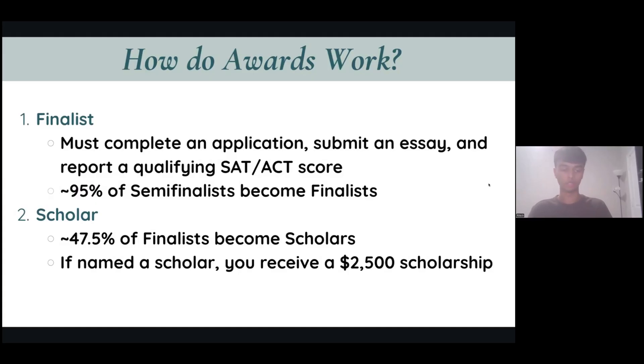The last step in this journey is becoming a National Merit Scholar. 47.5% of Finalists become Scholars, so it is a little more competitive. If you're named a Scholar, you receive a $2,500 scholarship toward a college of your choice. The way you distinguish yourself among other Finalists is through that essay and application you submitted. If your essay and awards and honors stand out, you'll likely place yourself in the top 47.5% of those Finalists.